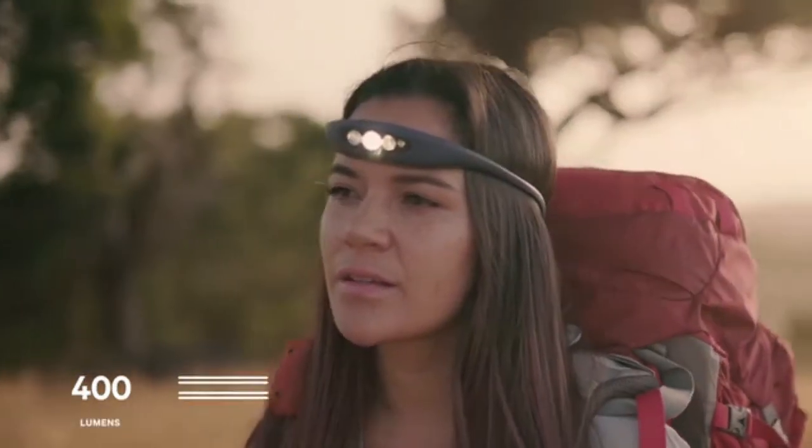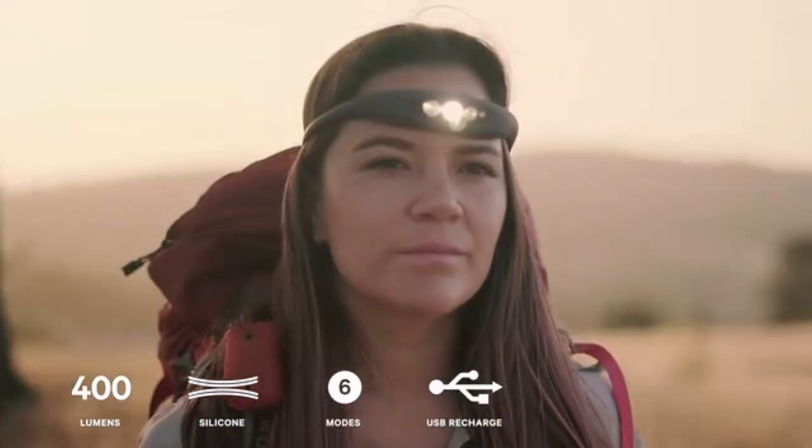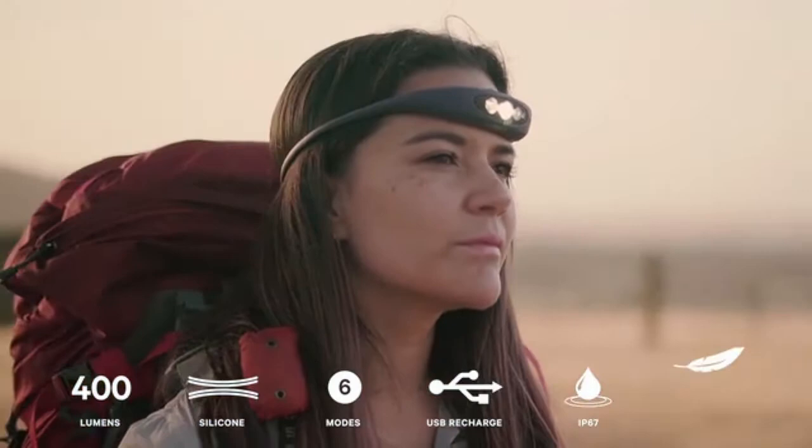A 400 lumen silicon headlamp that has 6 lighting modes, is USB rechargeable, totally waterproof, and weighs just 90 grams.